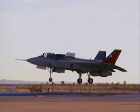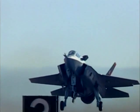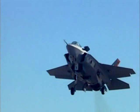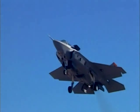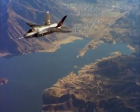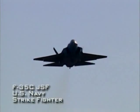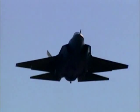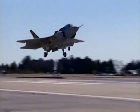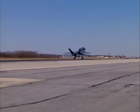The F-35B variant will replace the Harrier, the Sea Harrier, the F/A-18 Hornet, and the GR-7 Tornado. The U.S. Navy will fly the F-35C variant, which will serve alongside their new Super Hornets. It will have larger wing and tail control surfaces for low-speed carrier operations, and its airframe will be strengthened to absorb the stress of catapult launches and arrested landings.